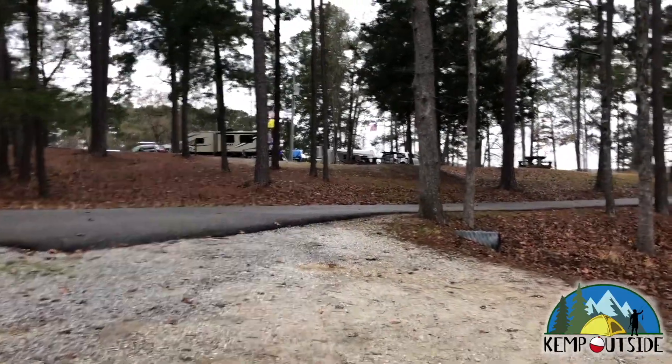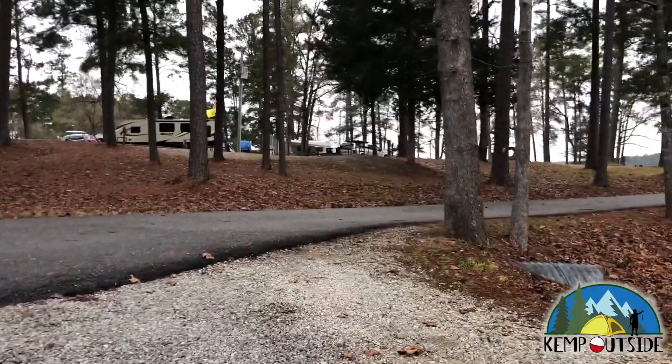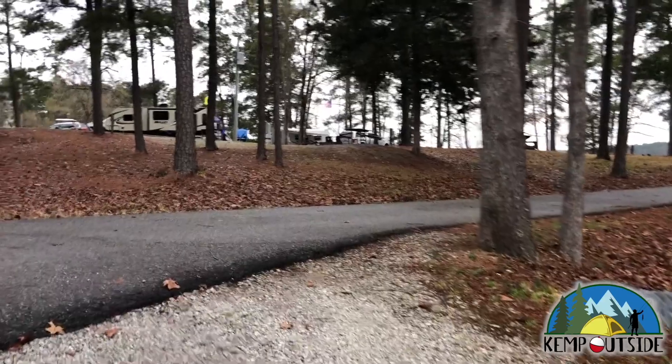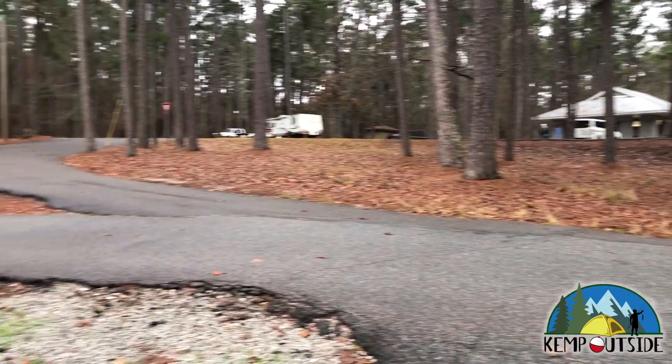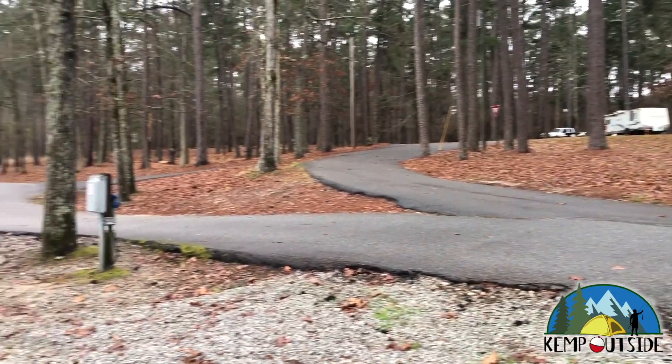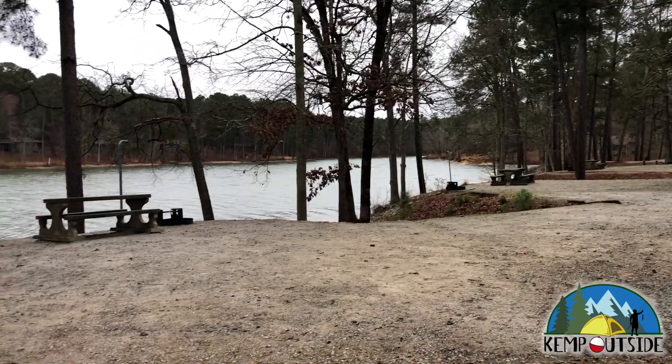As we make our way out of the site, you can see it's just a slight bump and incline to get back up onto the loop road. It shouldn't be too much of a problem. And we'll turn and take one last look at campsite number 95 — a great site with a water view.